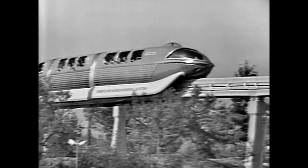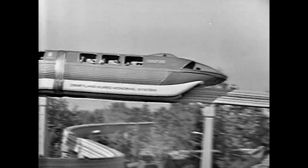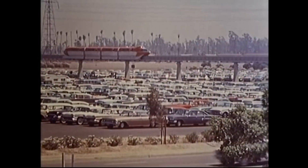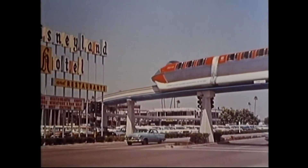The intention of the monorail was not just for entertainment, but to showcase reliable and safe public transit for the future. In 1961, the Disneyland monorail was expanded so that the trains could leave the park and cross over the parking lot, making a round-trip journey to the Disneyland Hotel and back to Tomorrowland.